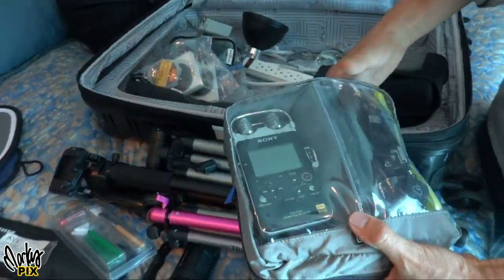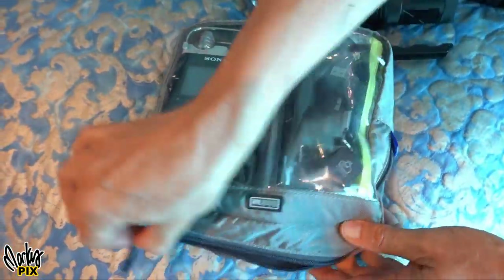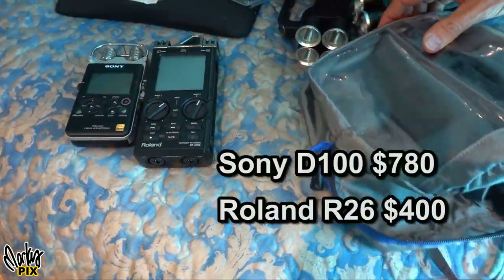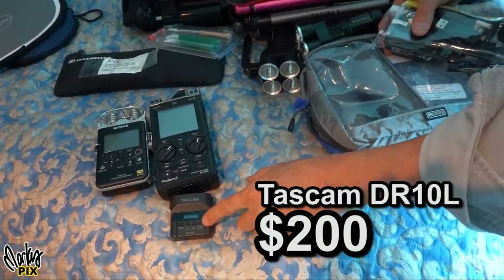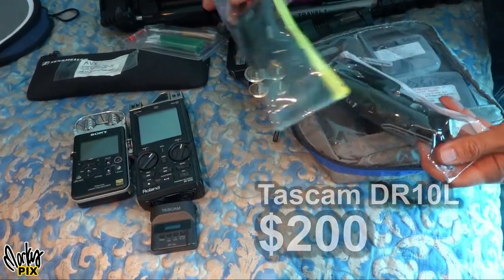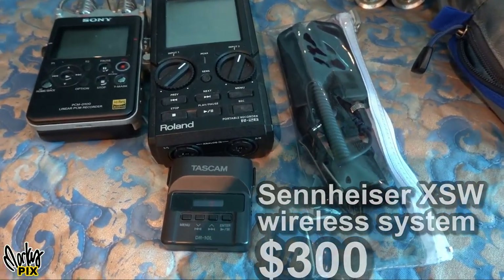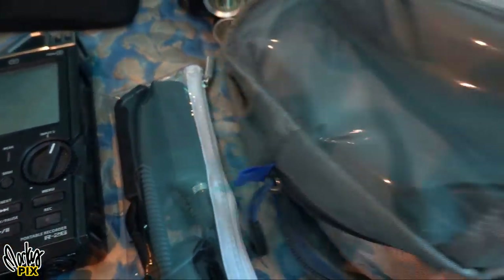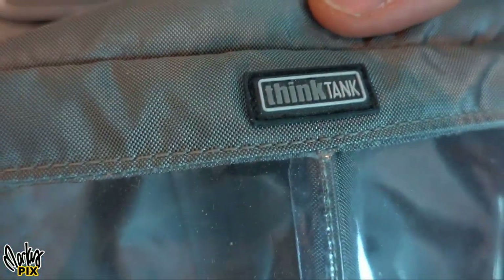Here's my audio recording equipment. I have two Tascam DR-10L recorders and a third one. Then a Sennheiser portable wireless mic system. This Think Tank product here has two compartments and zips up — really good for putting stuff in. And these clear plastic hard cases from the Container Store are great because you can see through them and they're pretty rugged.